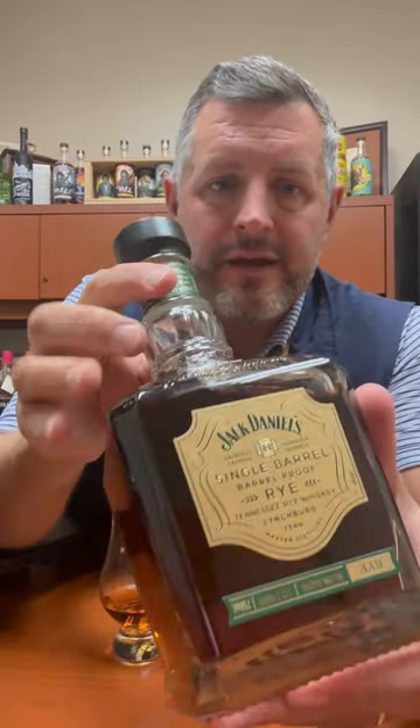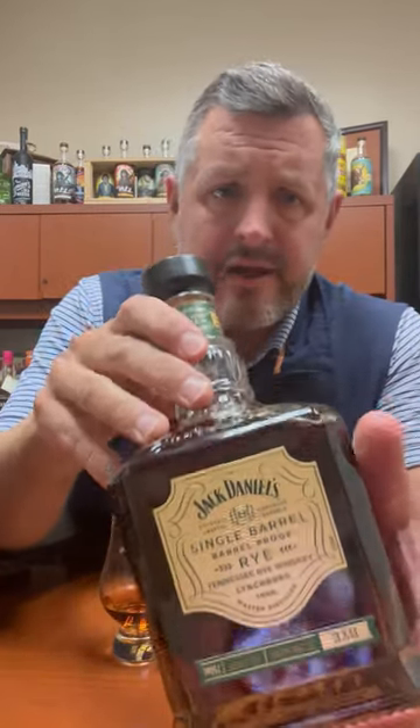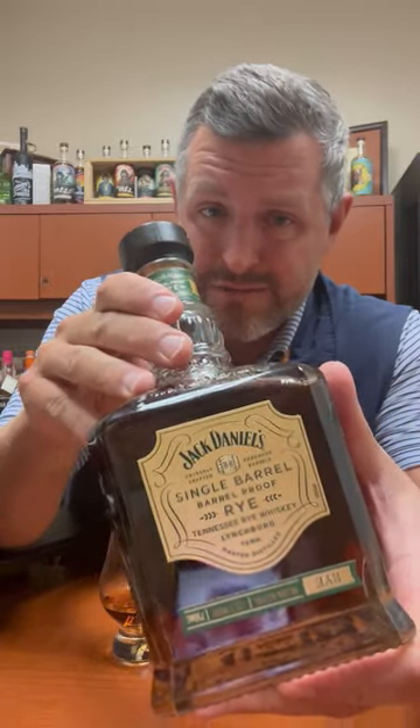Today I've got the latest and greatest version of the Jack Daniels Barrel Proof Single Barrel Rye. This was just released — this particular bottling — and there's some variation here, but this one came in at 132.3 proof.